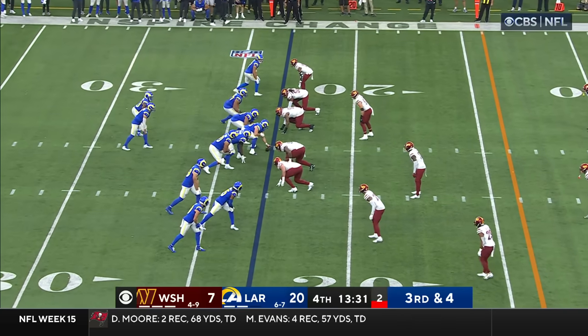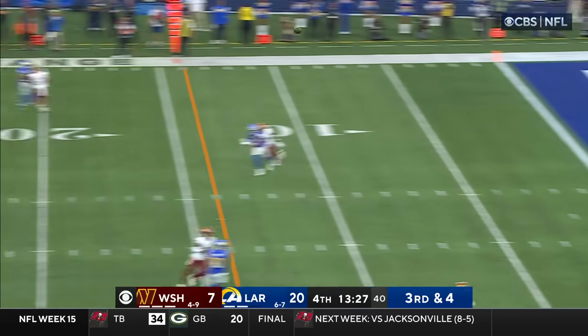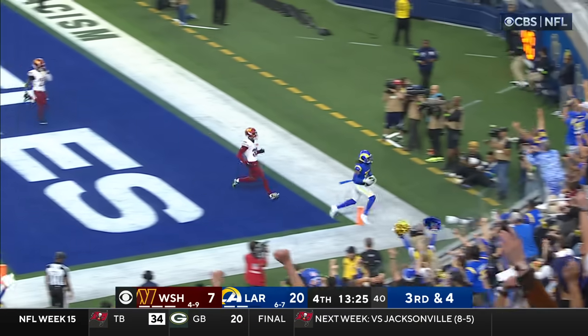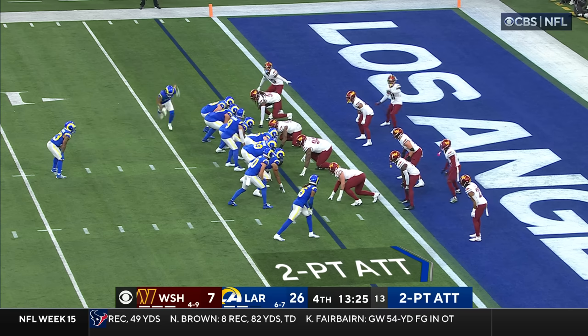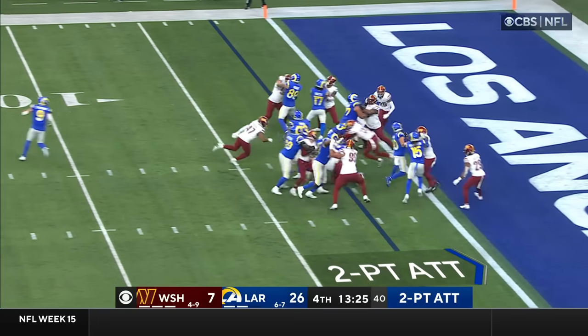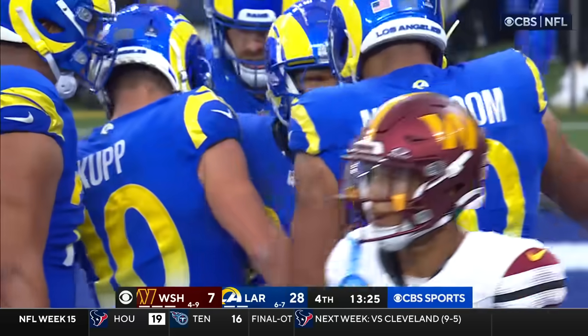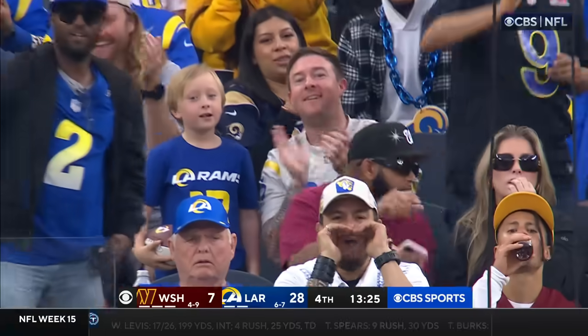It's tremendous with Matthew Stafford. Credit to Hudson too — Hudson's had a big day for the Commanders. Stafford going to the end zone for Robinson — he's got him. Nakua in motion to Williams, and Williams dives forward — he's got the two-point conversion. 28-7 Rams.